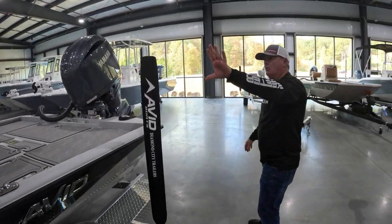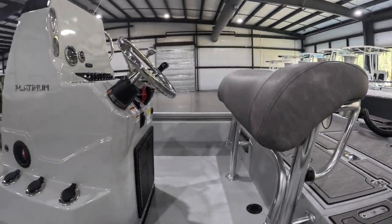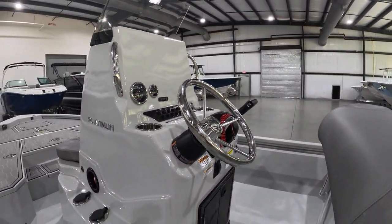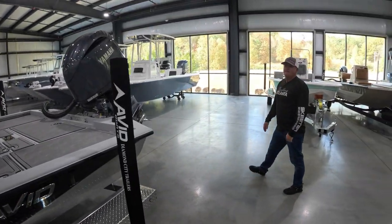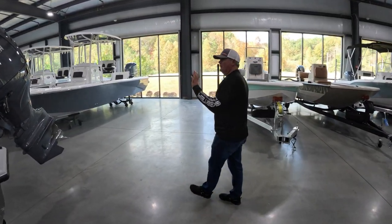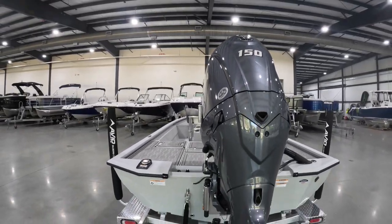We order these boats with no rigging on them, so we can install any type of electronics that you would like — trolling motor, power poles, anything that you would like to add. This boat does come with a Yamaha Power Match 150. This is the new design for 2024.